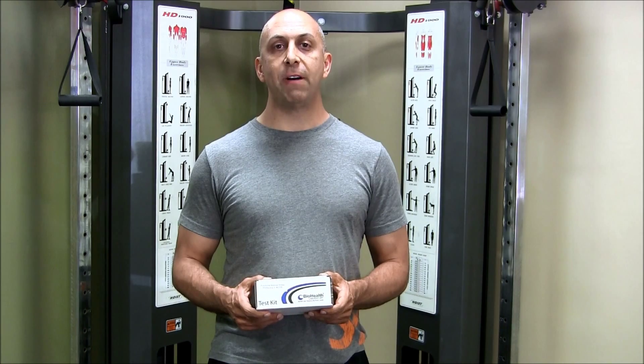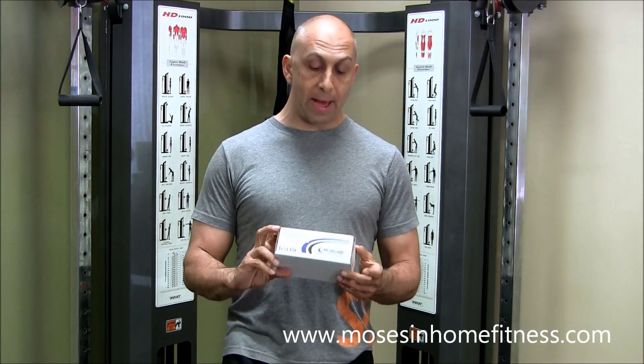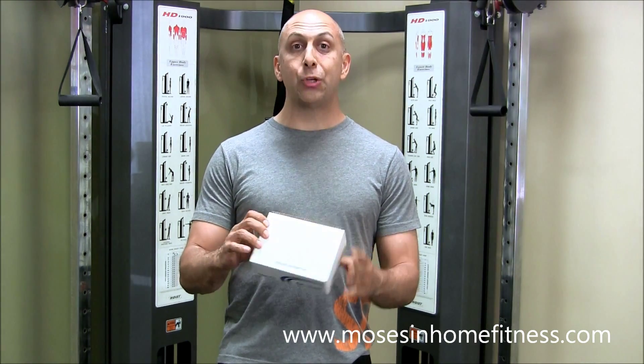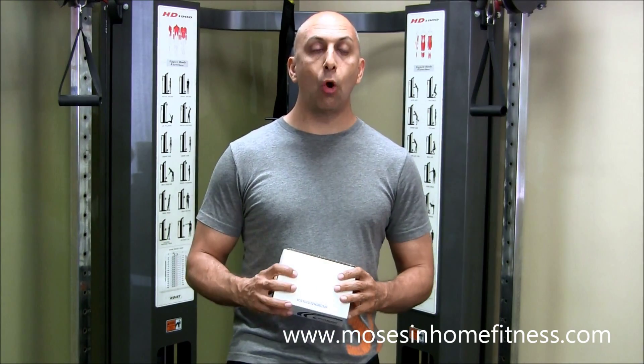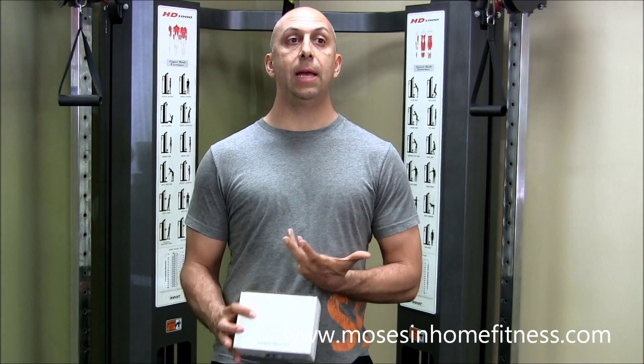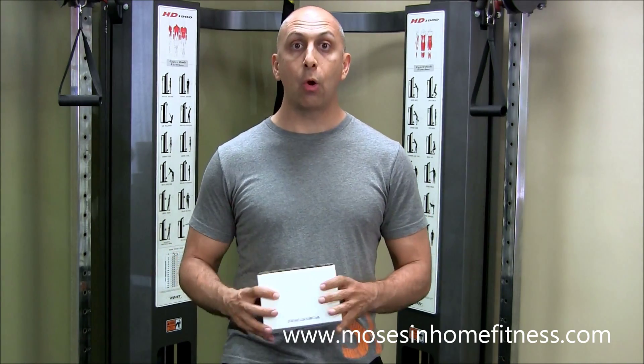Kevin Moses here, your certified functional diagnostic nutritionist. Today I have in my hands the hormone test — the functional adrenal stress profile. Why do we look at hormones? Hormones are our chemical messengers, and we have over 200 hormones at all times doing something, controlling something.